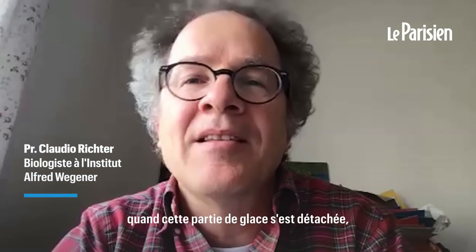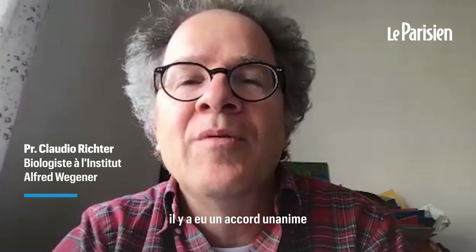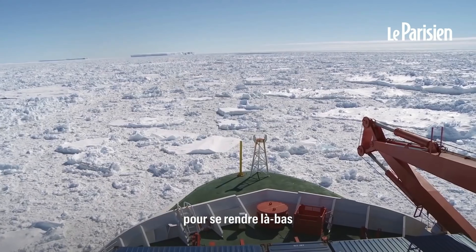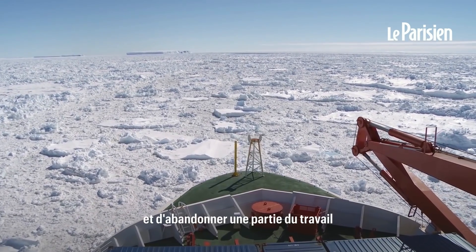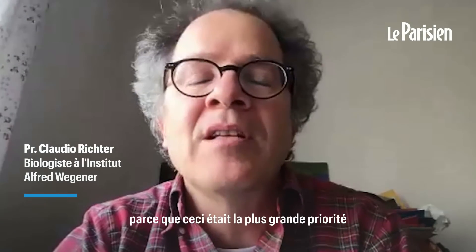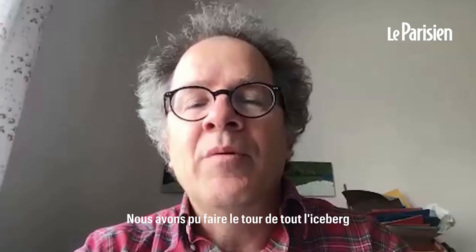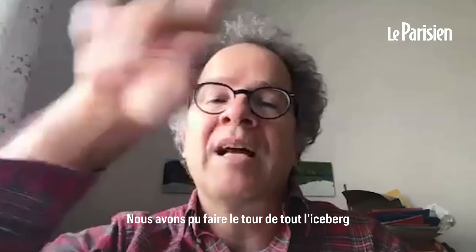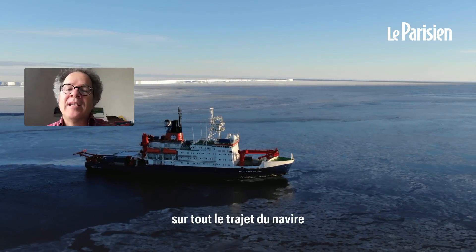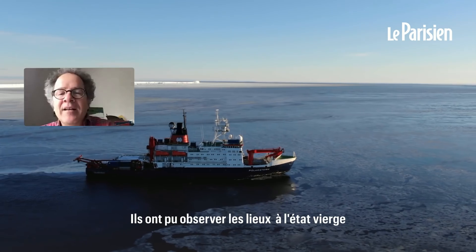When this happened — when this part of the Brandeis Shelf had broken off — there was a unanimous agreement among all the scientific crew to go there and abandon parts of the work we had planned before, because this was the highest priority. We were able to actually surround the whole iceberg and take measurements along the course of the ship. They saw the situation really in a pristine state.